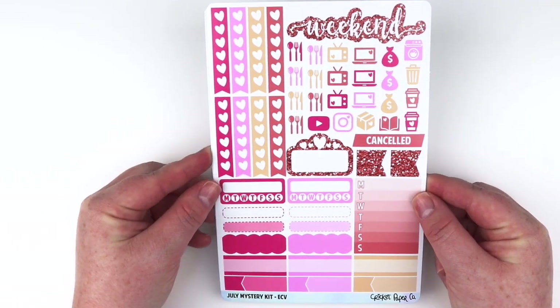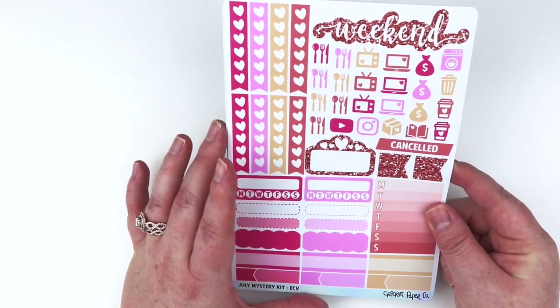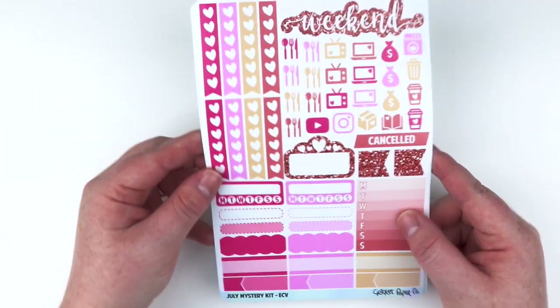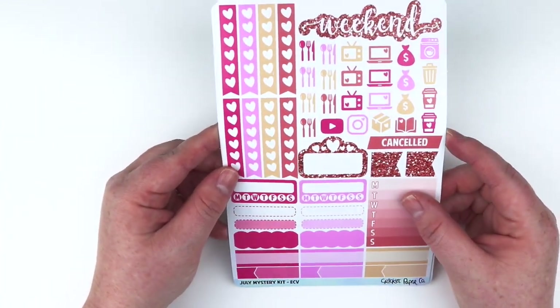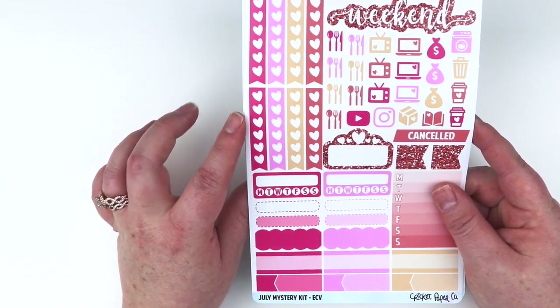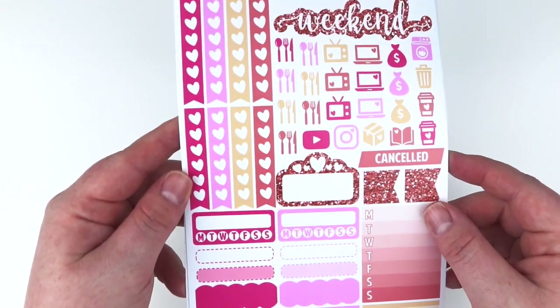This is the July mystery kit and you can see the colors - they're like really pretty orangey coral. This isn't really a yellow, it's kind of like a sherbet orange, like a dreamsicle or creamsicle color. And we have pink, and then this is like another watermelon-ish pink color. I really love those colors, very bright and summery.